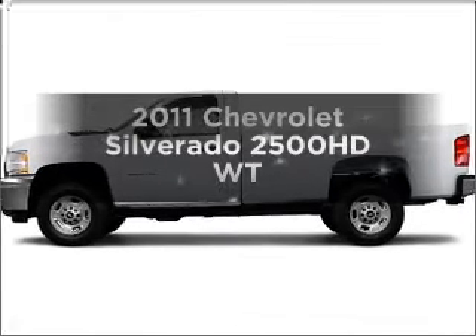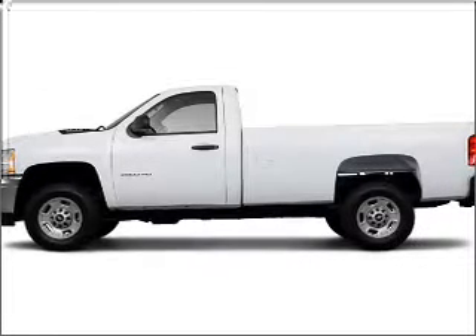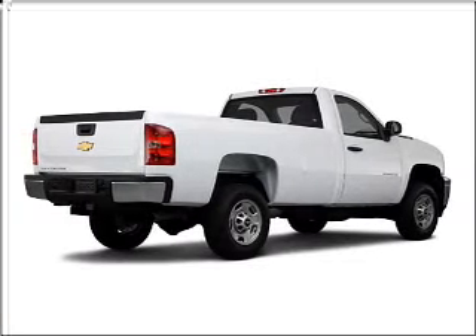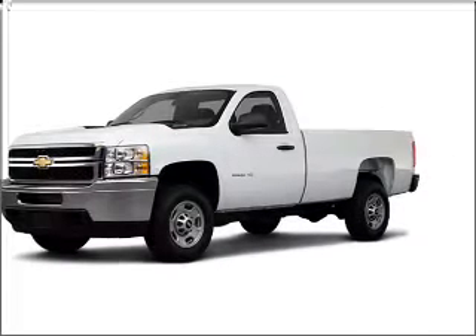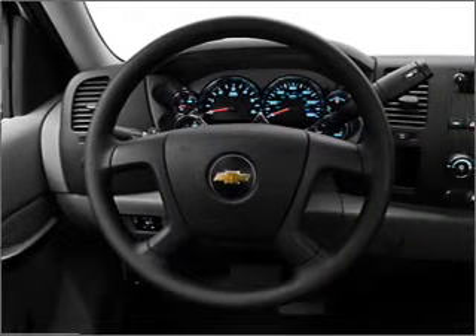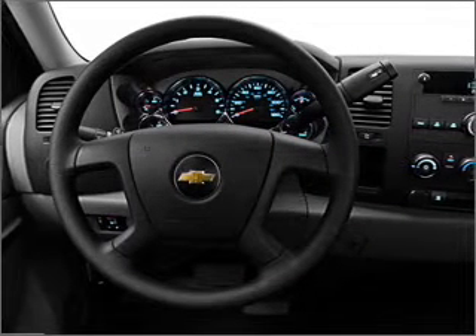Imagine yourself in this 2011 Chevrolet Silverado 2500 HD. If you're looking for an automobile with great attributes, look no further. With a powerful 8-cylinder engine that responds smoothly to its 6-speed automatic transmission. Brake safely with the anti-lock braking system.